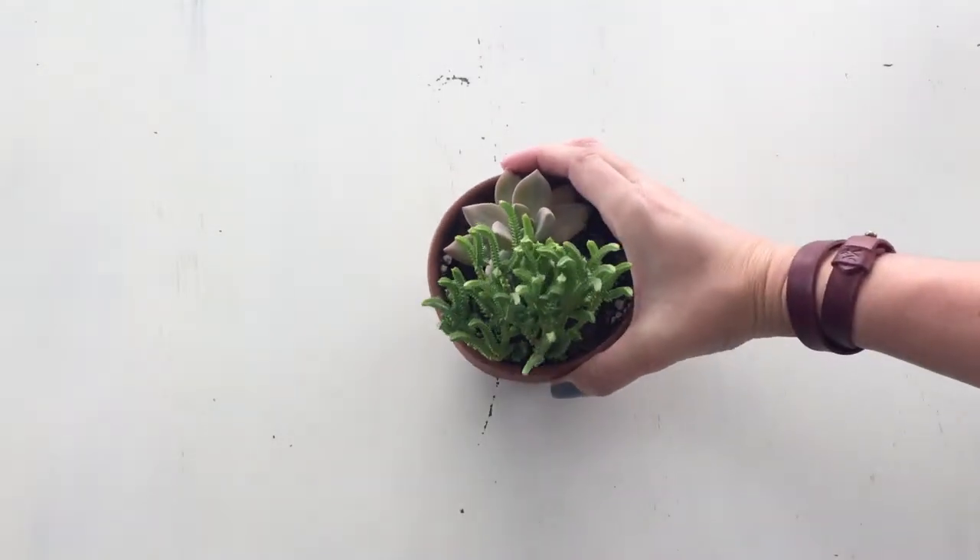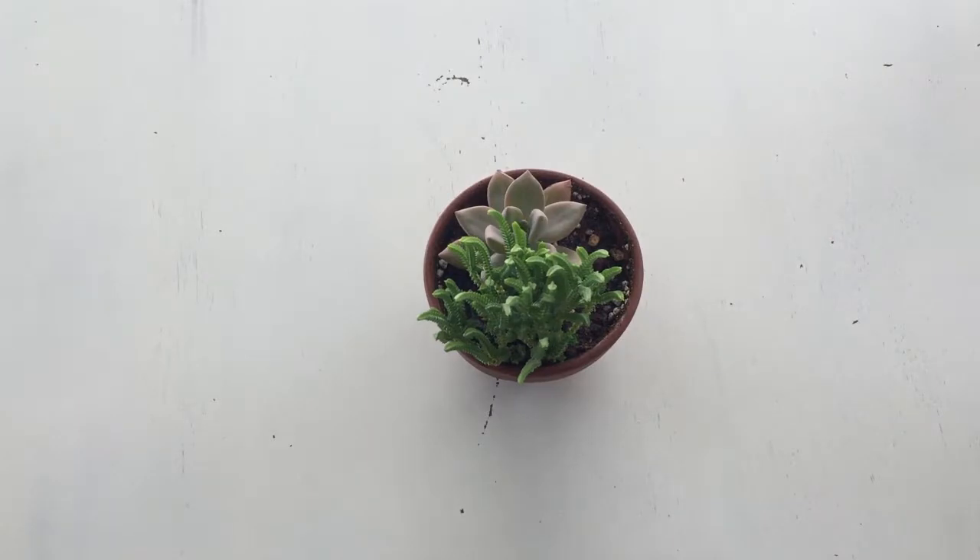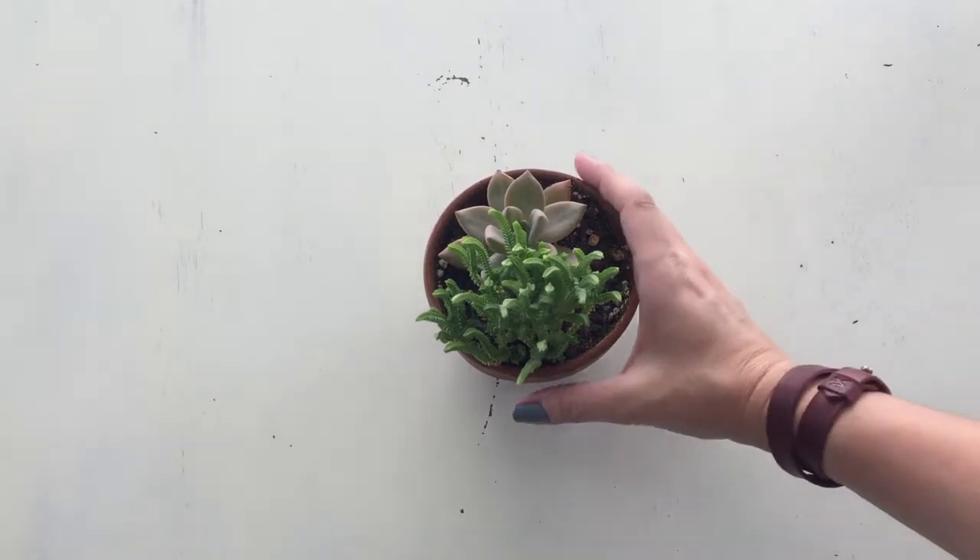Next, we have Crassula muscosa, or watch chain. Look at the leaves — so cute, stacked on top of each other. A fun little shrubby plant.